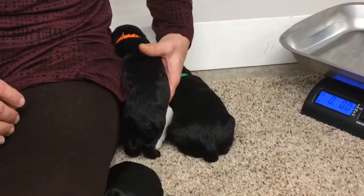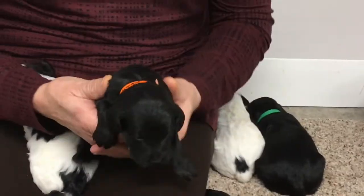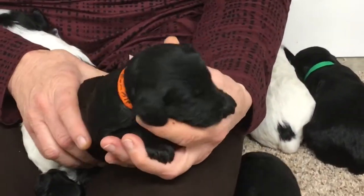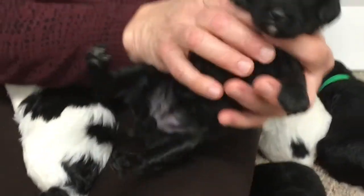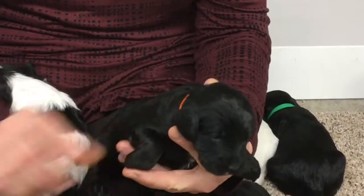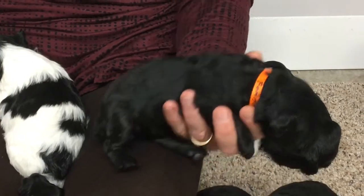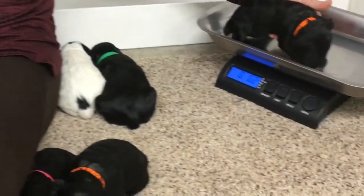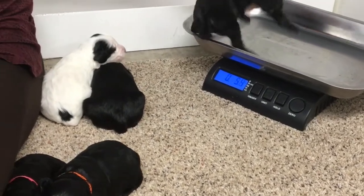This is the female that's sold. She's black — she's the only black female in the litter. She's got the white strip on her chest and the white goatee. She is microchip 6538, and her weight is 1 pound, 10.4 ounces.